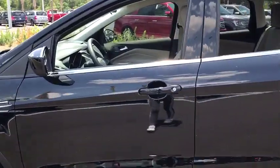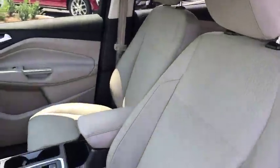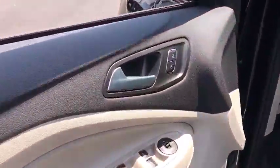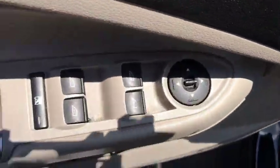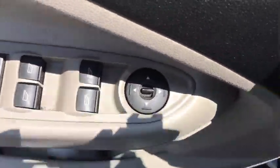Traction control, dual airbags, one owner, power steering, four-wheel disc brakes, rear window defroster, power windows, electronic stability control, CD player, security system, compass, fog lights.